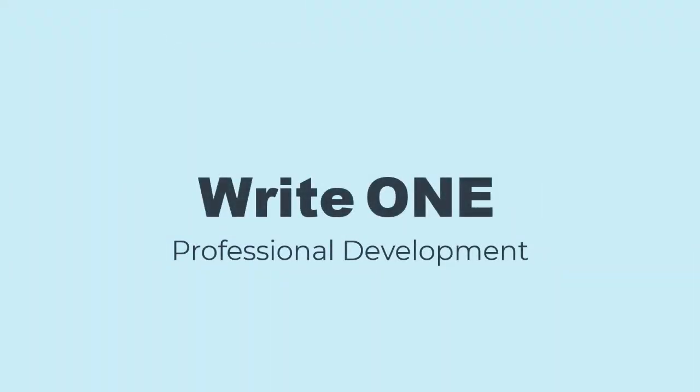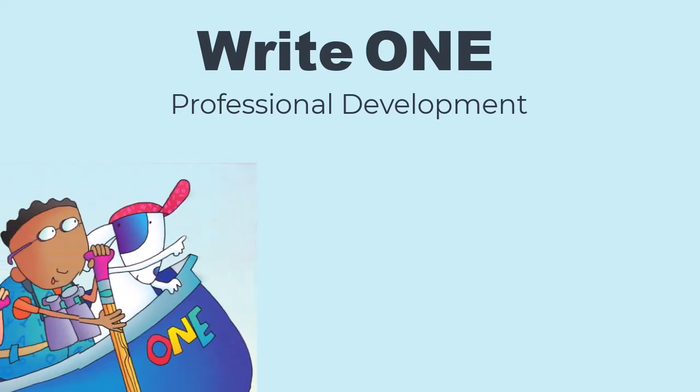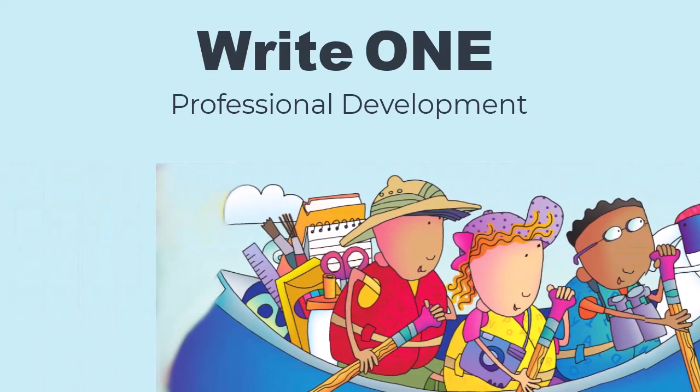Thank you for joining us for this professional development of Write One. We hope this program helps you teach writing and helps your students see themselves as writers.